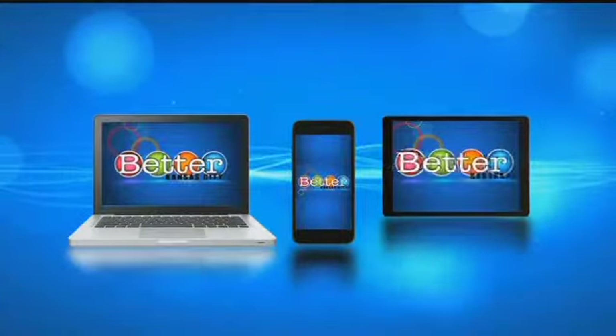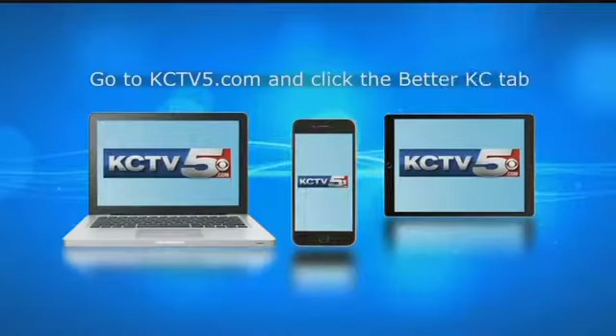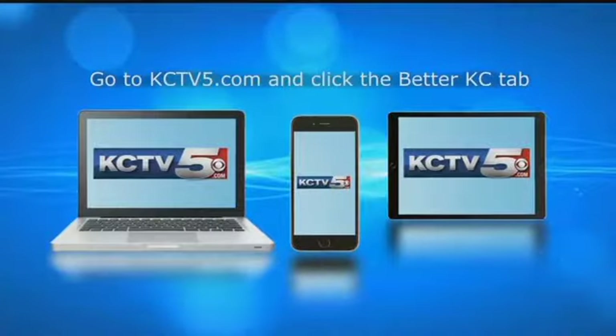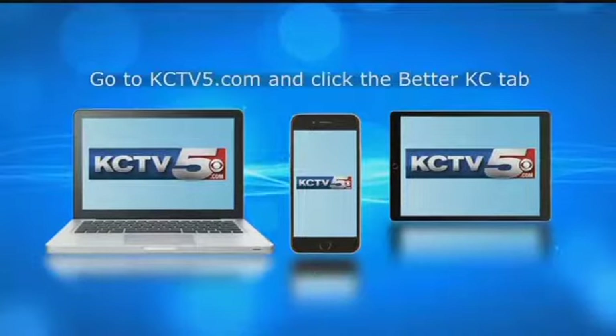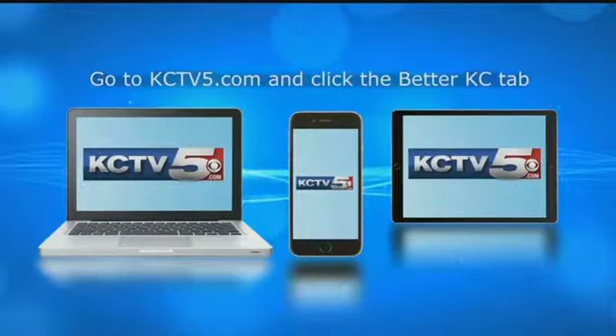Thank you, Wala. For more information on today's guests, recipes, and clips from the show, go to KCTV5.com and click the Better KC tab.